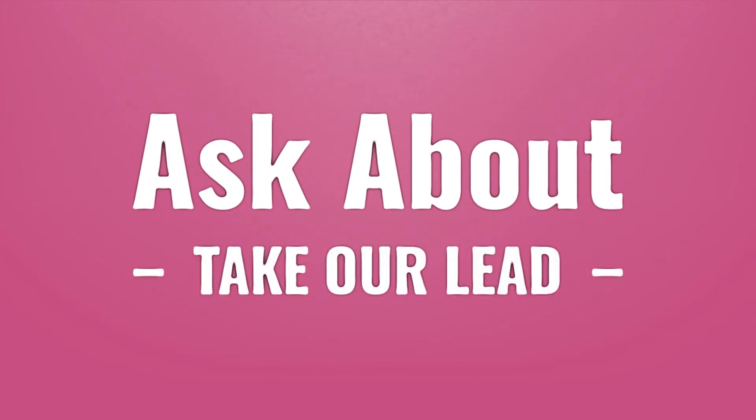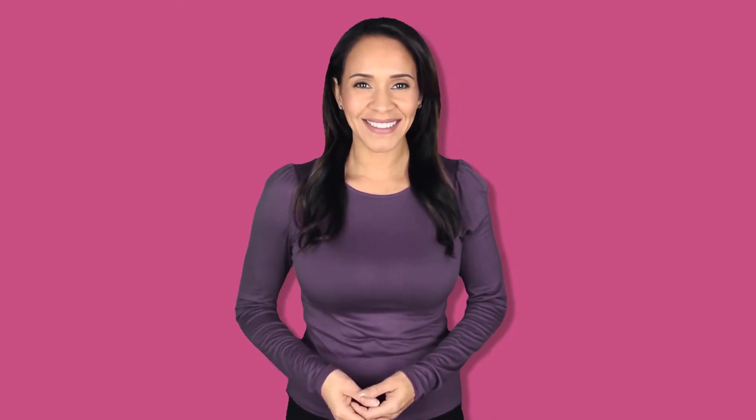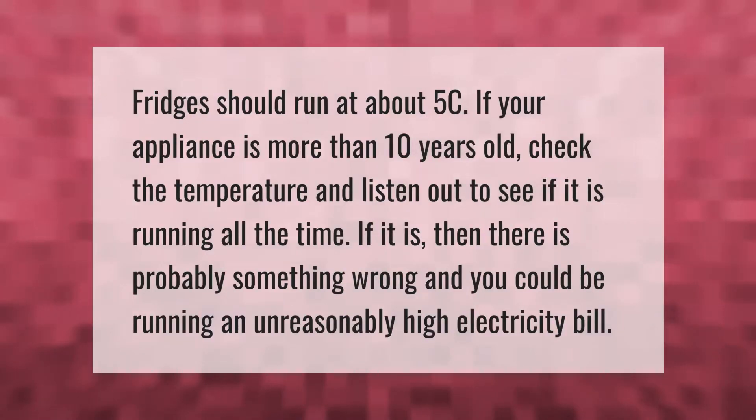Fridges should run at about 5°C. If your appliance is more than 10 years old, check the temperature and listen to see if it is running all the time. If it is, then there is probably something wrong and you could be running an unreasonably high electricity bill.